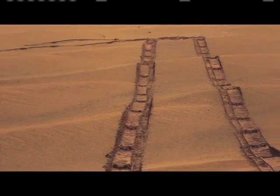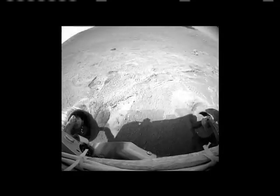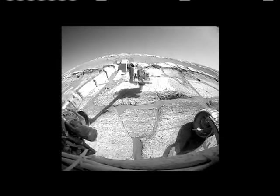I think everybody's stunned that the rovers are still going. It's been repeated so many times — this was a 90-day mission, and we're six years into it. It's exploration in its truest form. That's what's so wonderful about having a rover: if you don't like where you are, go someplace else.